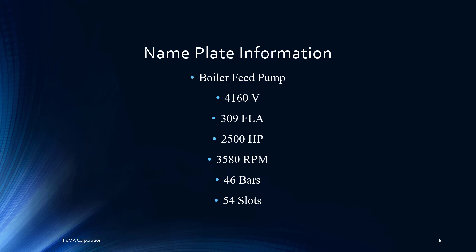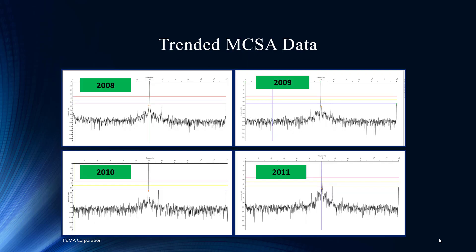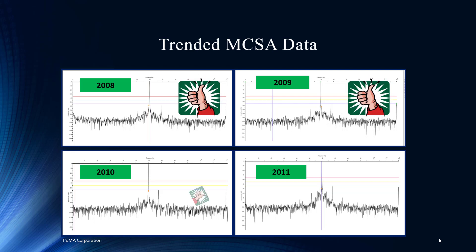This is another big motor — 4,000 volt, 2,500 horsepower, and the infamous two-pole at 3,580 RPM. That always makes it a little more difficult to troubleshoot in that it's so close to synchronous line frequency. We love the fact that the nameplate includes slots and bars, which helps us with other portions of the data analysis. Here it is — four years of good trended data. It's so nice to have that. The spectrum plot is focused mostly on rotor health, but also some other issues.